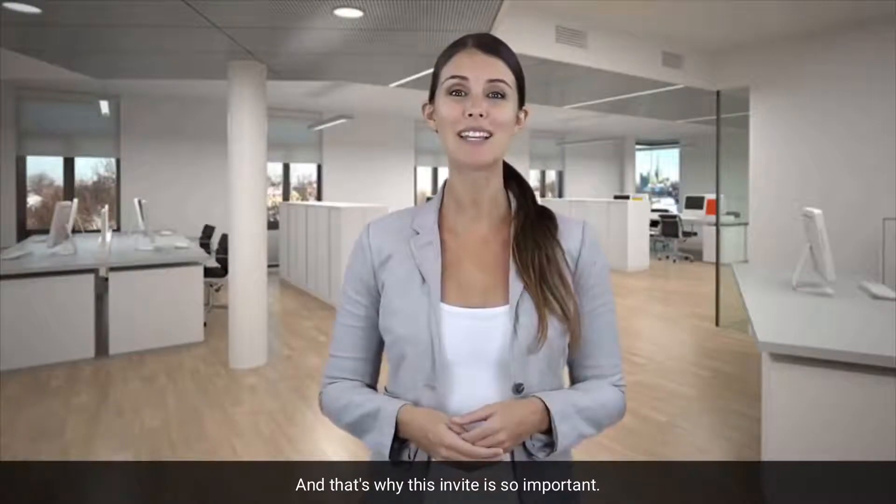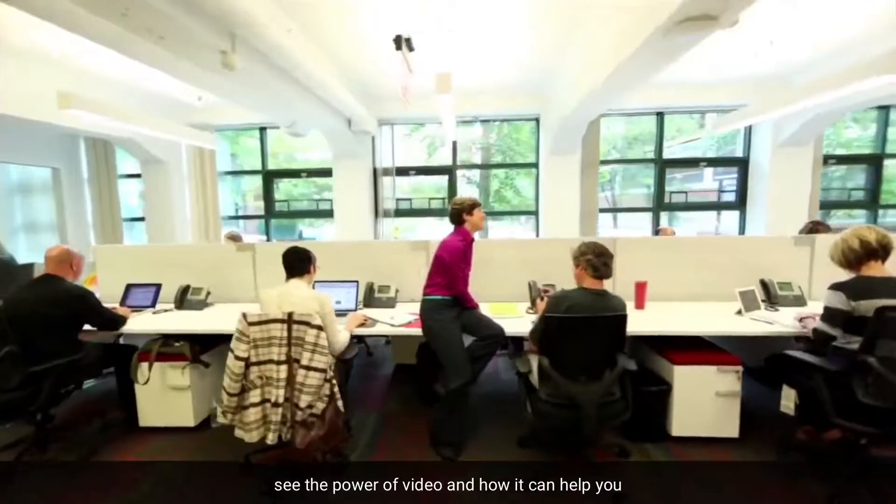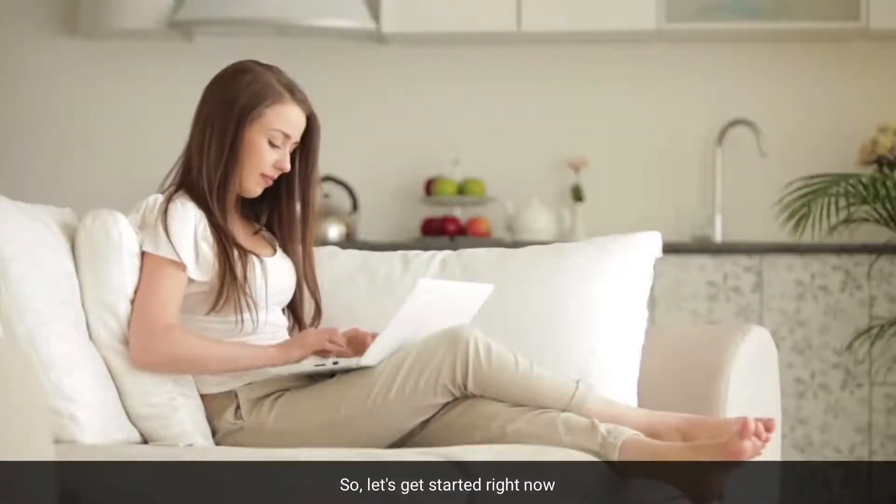And that's why this invite is so important. We want to help businesses like yours see the power of video and how it can help you get more customers. So let's get started right now.